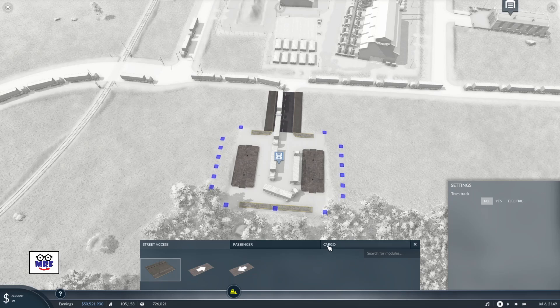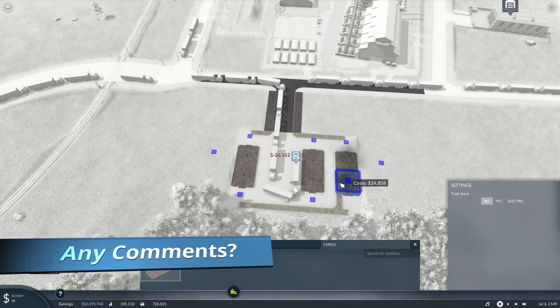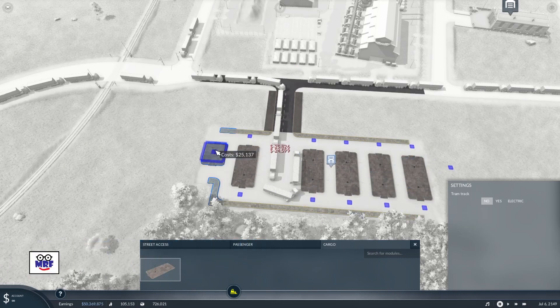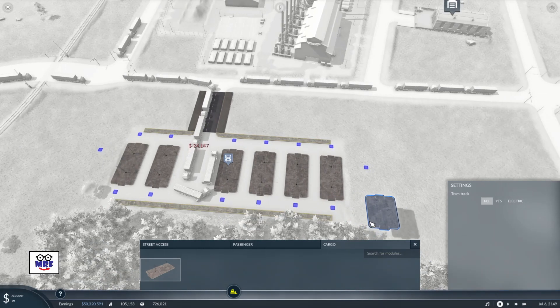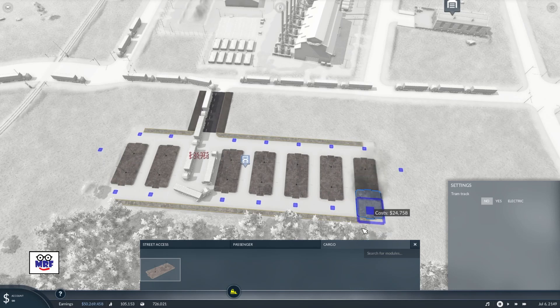For starters let's add some cargo platforms. There's one, there's two, there's three, there's four, where the total is six, and there's seven. One for each of the lines.